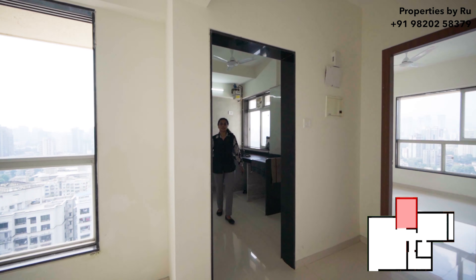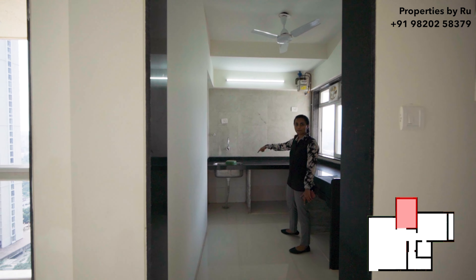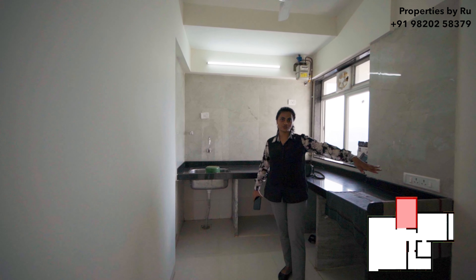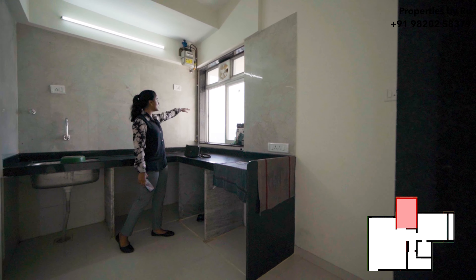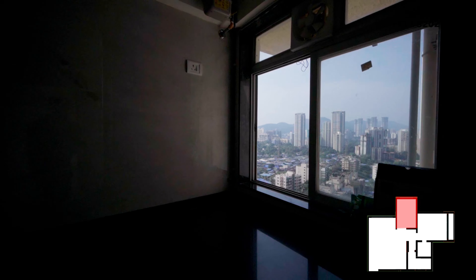Let's move towards the kitchen. The kitchen is of an L-shaped platform. Here is the space for your refrigerator, and over here is your kitchen window overlooking the skyline of Bhandu.